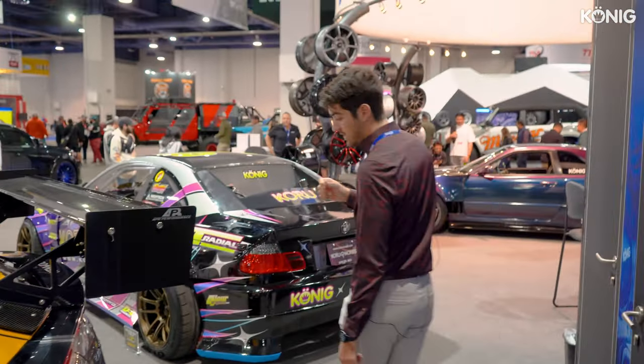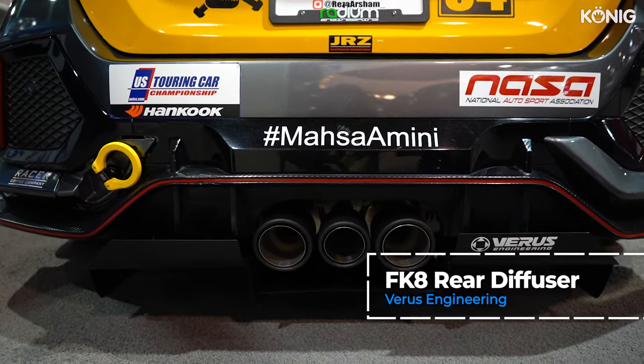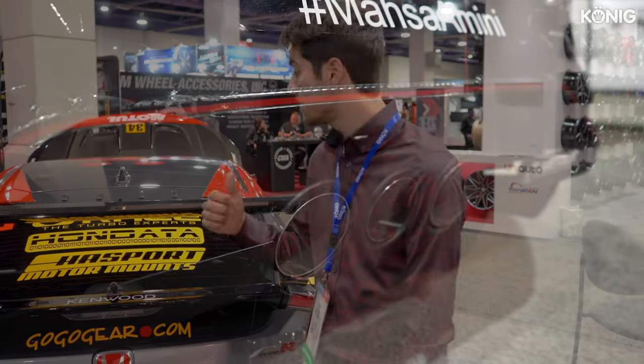Moving around to the rear, we have a Varus Engineering rear diffuser. This is another key part of the aero package. We want a lot of rear downforce without a lot of drag, and that's exactly what a diffuser will get you.